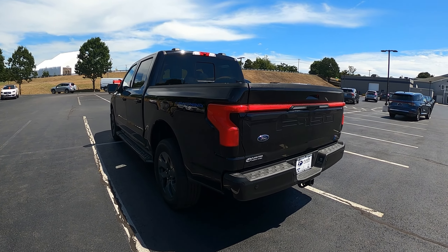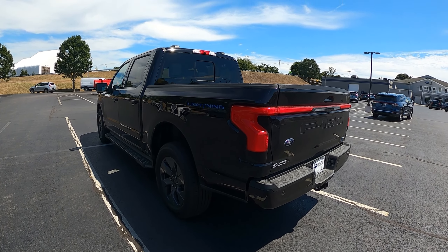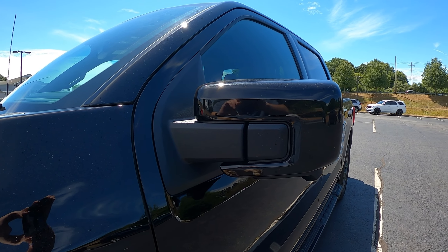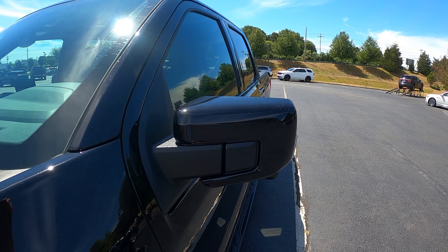This F-150 is in a small but growing and emerging pack of electric pickup trucks. Its competitors, as of August 2022, currently include the GMC Hummer, the Rivian R1T, the Tesla Cybertruck if that ever releases, and the Silverado Electric.